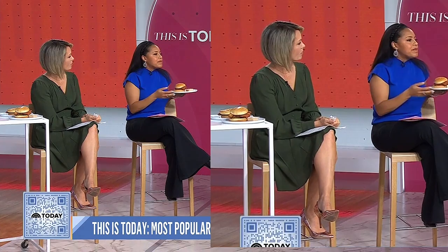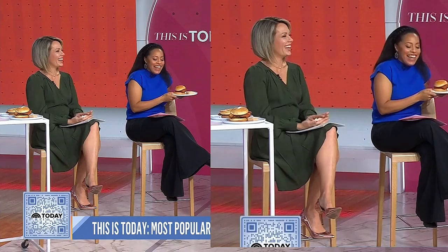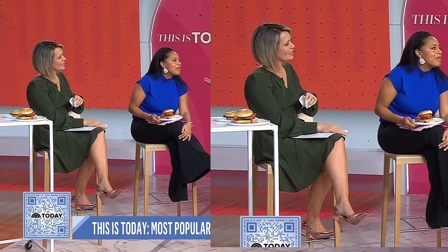What are you guys planning for Valentine's Day? Just going out to dinner, because guess what — we don't have any kids at home.